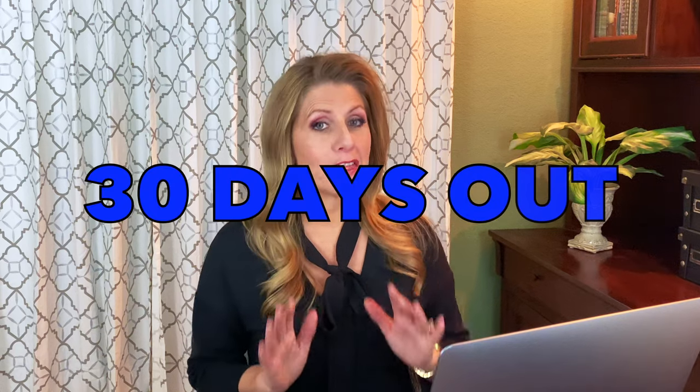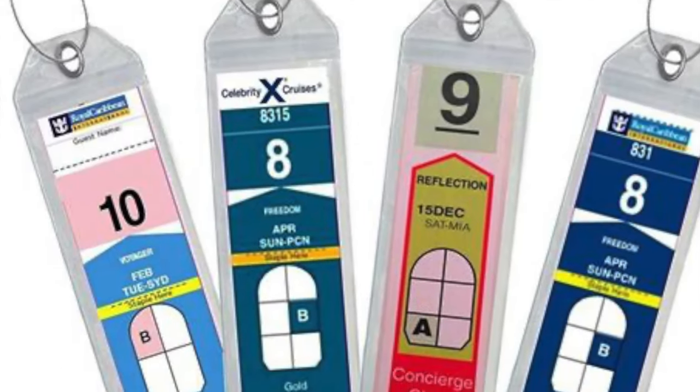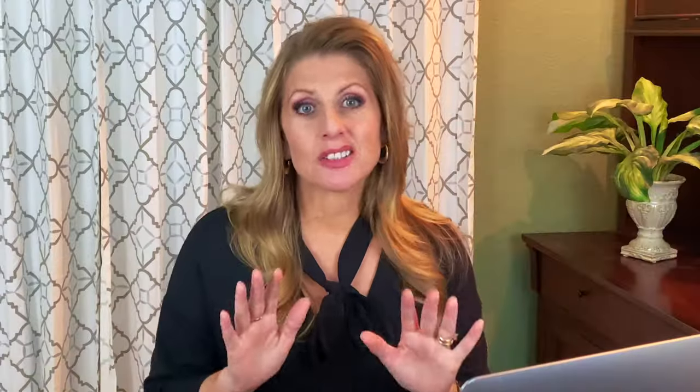Now we're down to about 30 days out. This is when you get out your cruise planner folder, whatever it is that you use for all your paperwork. You'll probably be able at this point to print out your luggage tags — go ahead and put them in a plastic covering if you use those, or put them in your cruise folder so you can fold them up and staple them on your luggage from the hotel. I usually also print out my hotel reservations, flight information, as well as any excursions — whether ship or third-party — that I might need on paper. You never know when you might not be able to get cell service. Better safe than sorry.